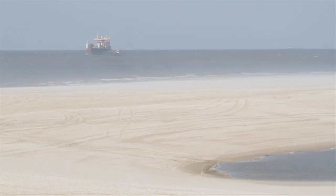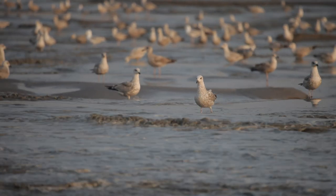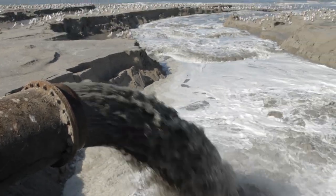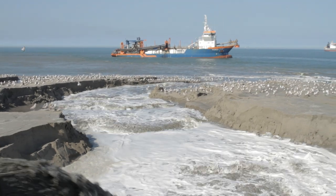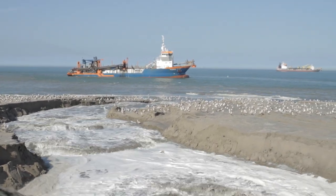The wind and sea are continuously removing sand from the Dutch coast, which is why proper maintenance of the coastline is vitally important. We reinforce the coastline approximately every five years by depositing sand back onto the beaches. But could there be another, more efficient and durable way of doing this?